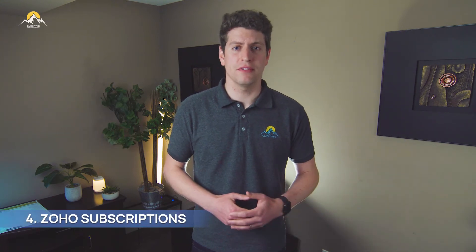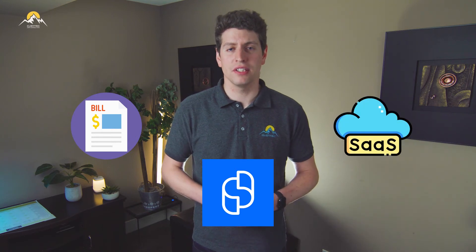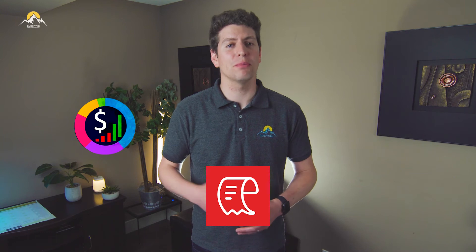It also includes Subscriptions, a billing management software mostly used in SaaS companies, but other businesses can use it as well. It also includes Zoho Expense, which is expense tracking software to ensure your expenses are being tracked and managed properly. It also includes Zoho Checkout, a quick billing software solution to easily collect one-time and recurring charges.